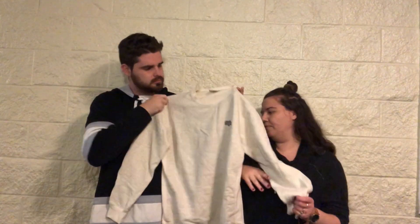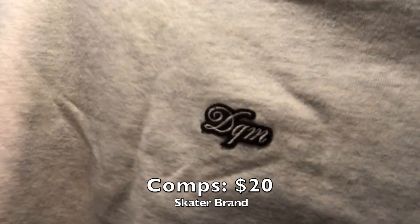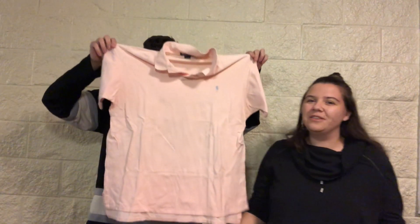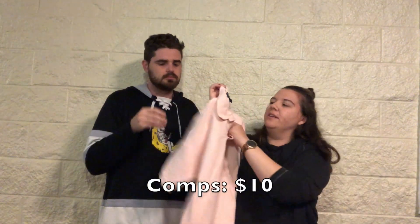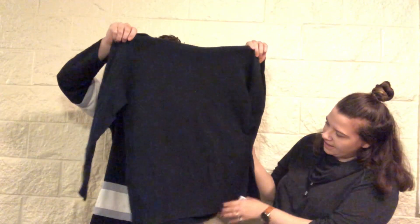A crew neck by DQM — never heard of it. It's a size medium, really cute, really basic, cream-colored and kind of heathered with their patch on it. Another polo — blush pink with a light blue little man, size large.